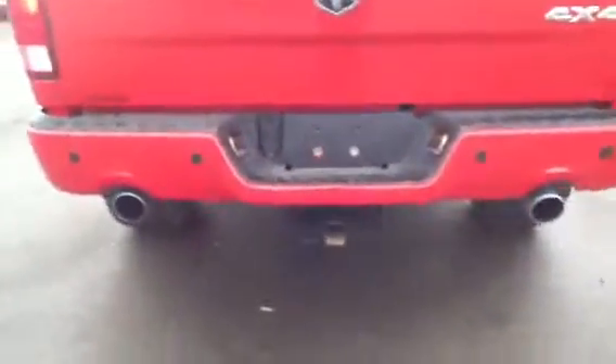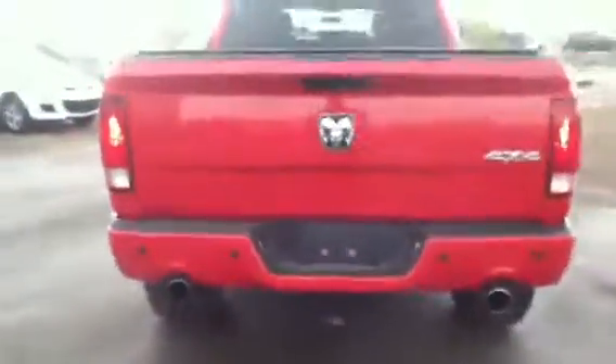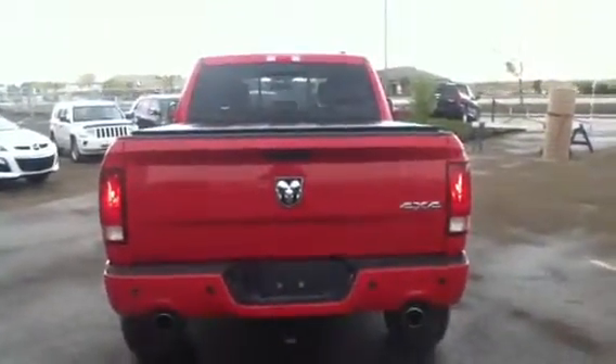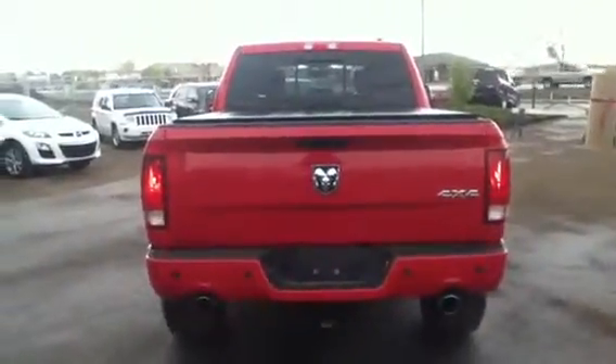The full tow pack with the four and seven pin connectors. So if you're throwing a little boat or a small trailer on, you're gonna be fine either way. Give us a call at 780-665-5224. Thanks a lot. Bye.